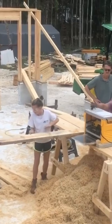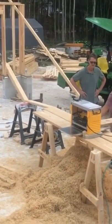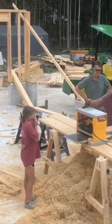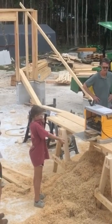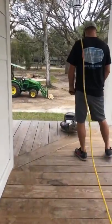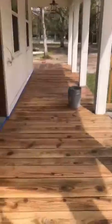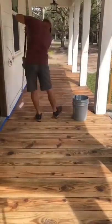Now, the ones that we cut down, rather than shipping them off somewhere, having someone come pick them up, or burning them, we had a portable sawmill come out to our house and turn all of them into lumber, which we thought was really cool. We let them dry out and then used them on our porch and to side our shed.